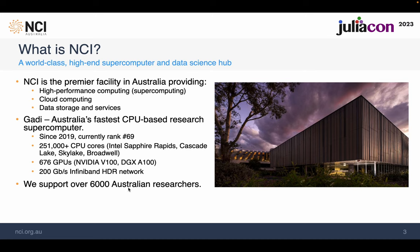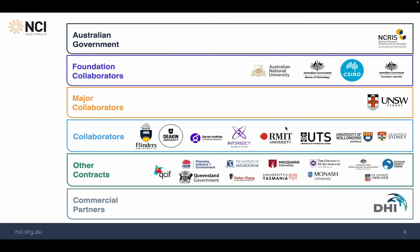We currently support more than 6,000 Australian researchers across almost all research institutes within Australia — from universities to government agencies to Australian Research Council Centres of Excellence. Almost all researchers in Australia are eligible for a small grant to run their applications on Gadi.